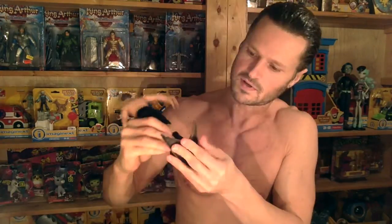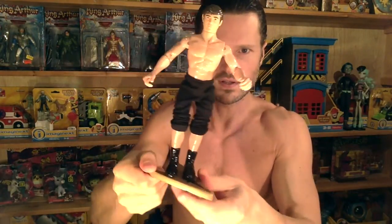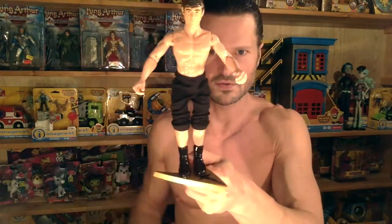Let's take a look at the rest of his accessories. He comes with a stand — you could wear it as a Halloween costume if you want. This is going to be a tight fit, but yeah, that works out pretty good.